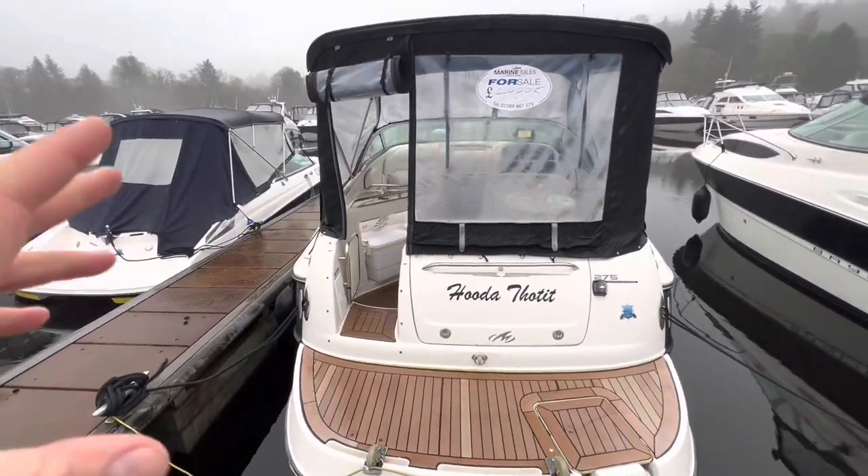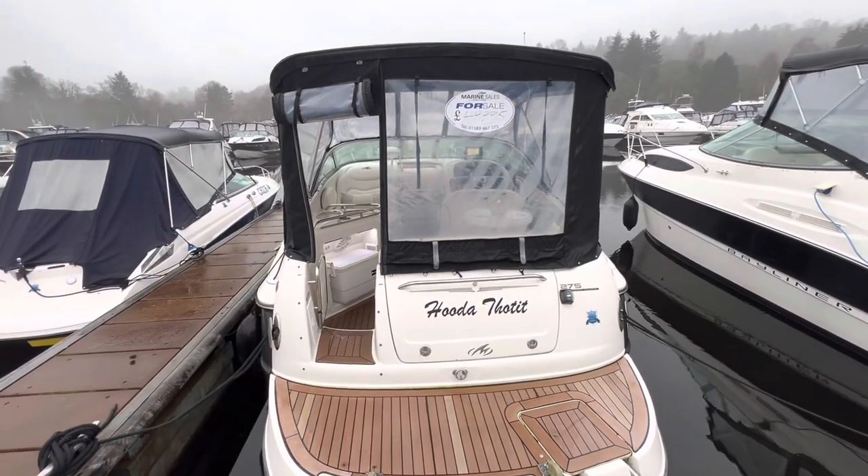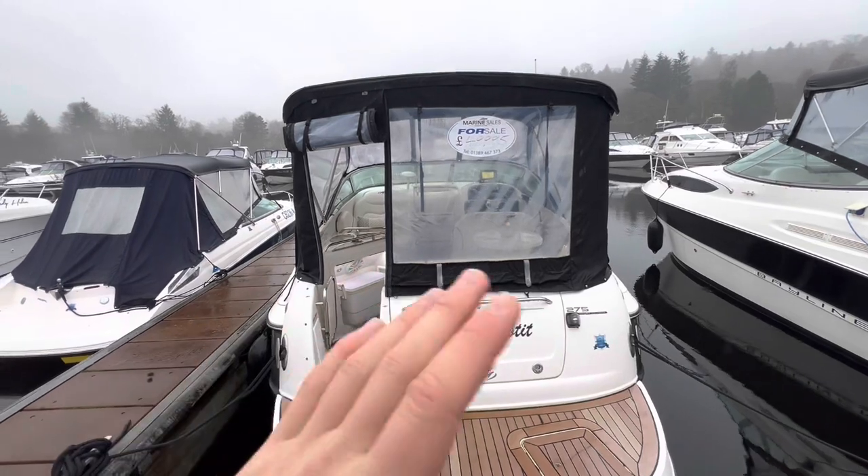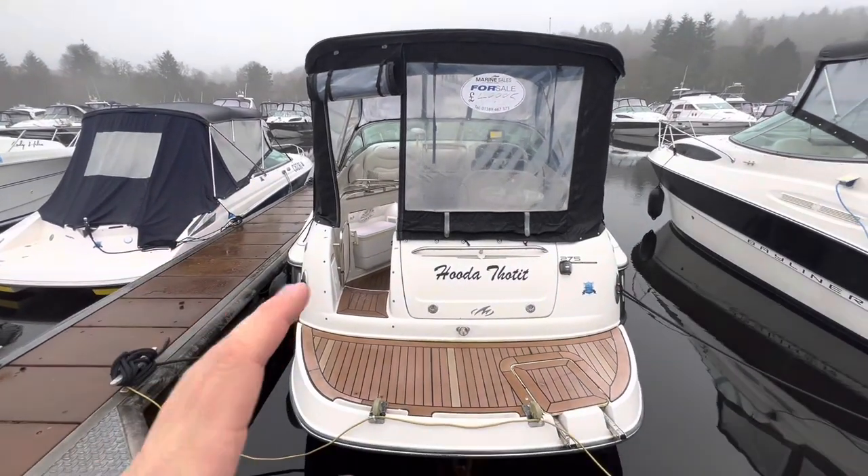The previous owner was a road engineer so he has kept the boat in absolutely mint condition. Anyone I've taken down to this has just said wow — it is fantastically, fabulously kept.